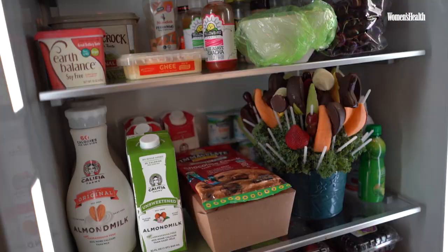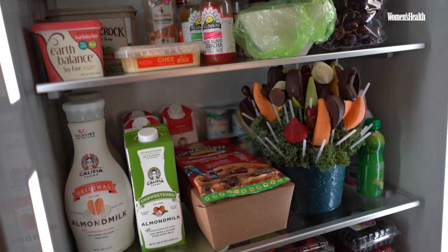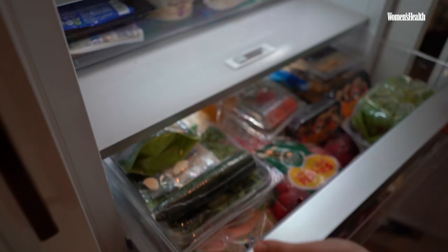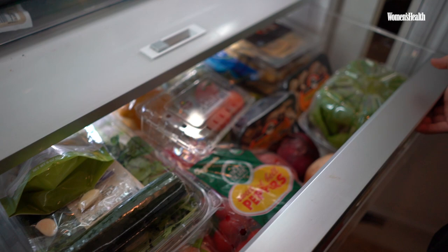Fruit, veggies — we always have avocados, peppers, sweet potatoes. We always have shiitake mushrooms or oyster mushrooms as well.